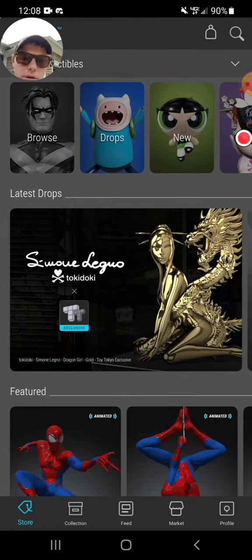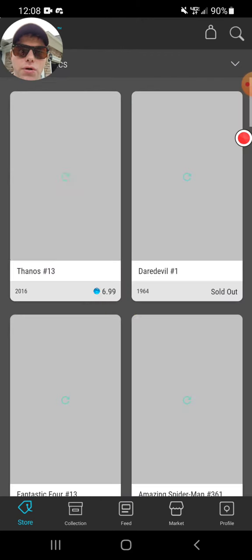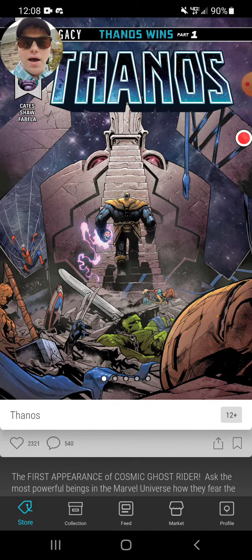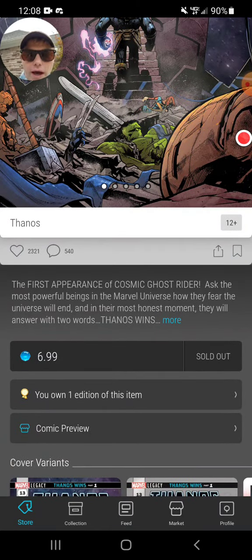You go into the store, click up towards the top where it says collectibles or digital comics. I select on the digital comic, go to here, and if you look, this is where you can actually find where the drops are for the comic books. It's already sold out.